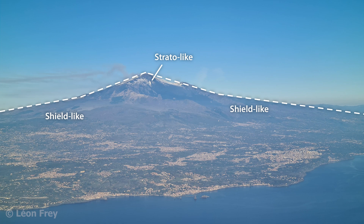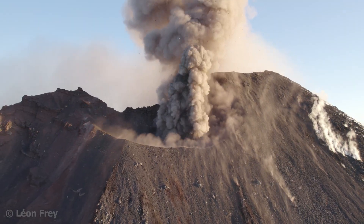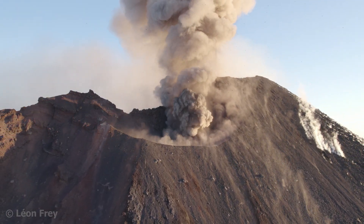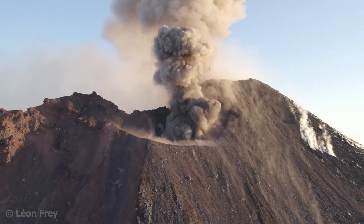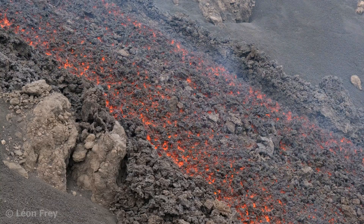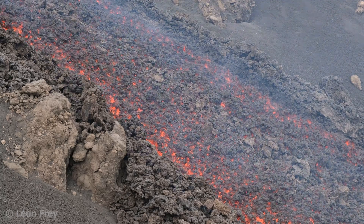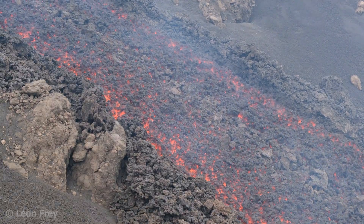It has a rather flat base, typical for a shield volcano, and then a steeper edifice on top that forms the summit and resembles more a stratovolcano. When Mount Etna erupts, it can do so explosively, forming a lot of ash which is typical for stratovolcanoes. But it can also erupt effusively, forming rather fluid, thin lava flows typical for shield volcanoes.